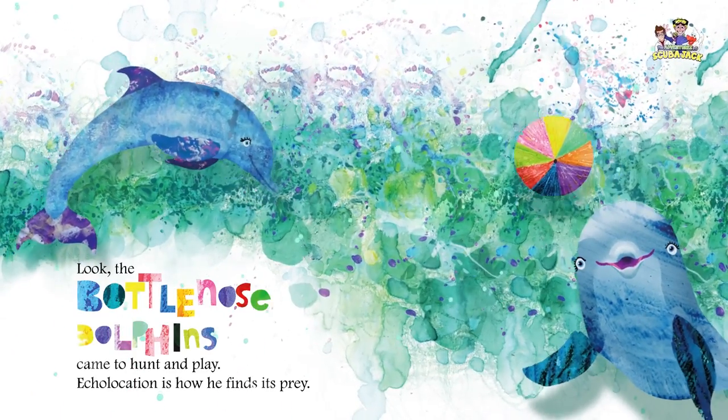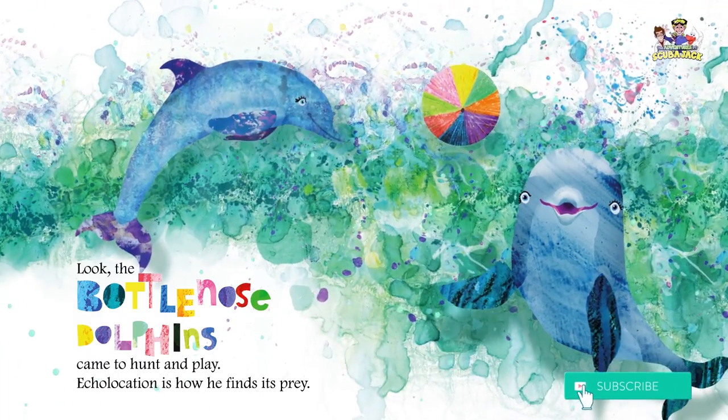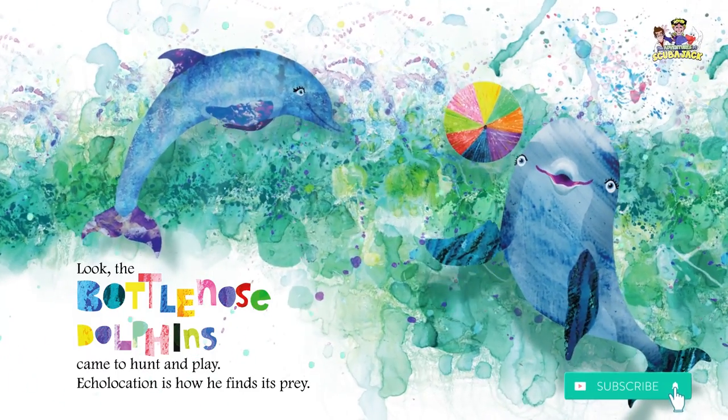Look! The bottlenose dolphins came to hunt and play. Echolocation is how he finds its prey.